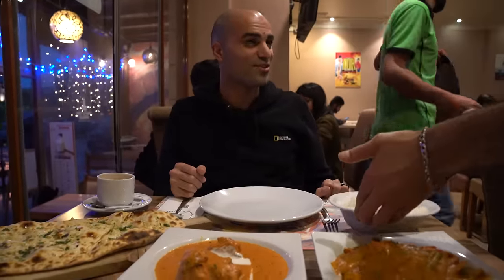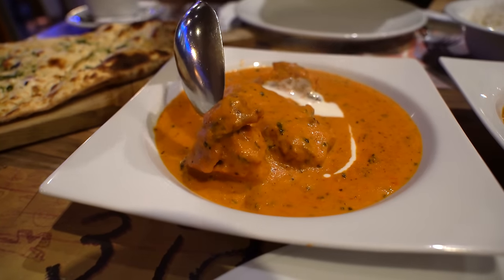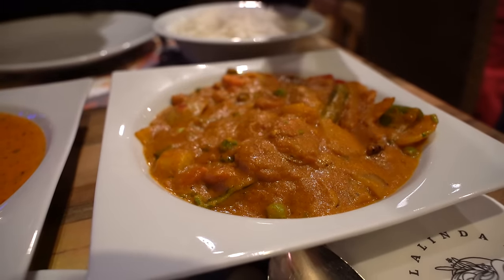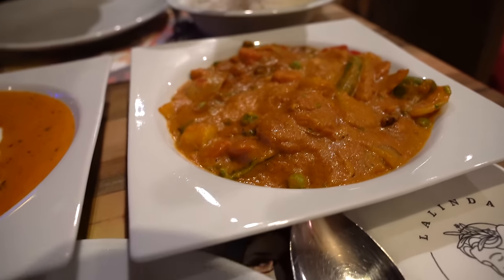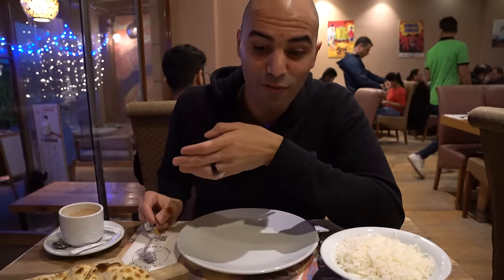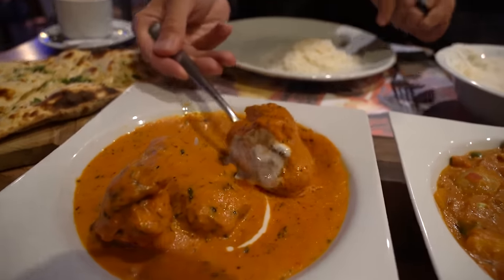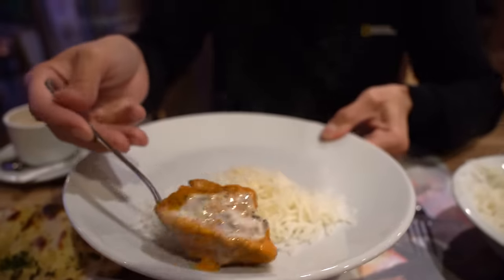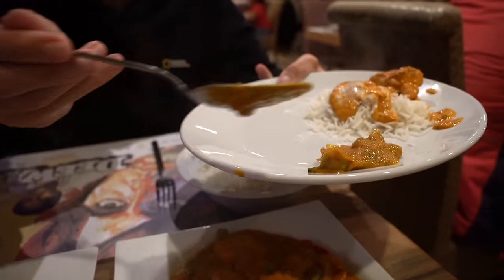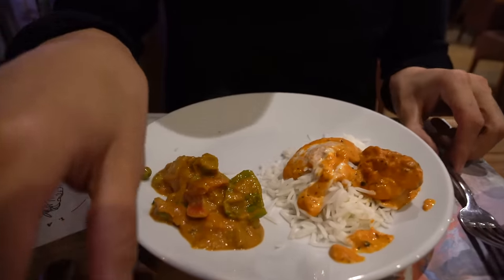Look at what we have — the famous Indian butter chicken! This is a recommendation from the waiter. A mix of vegetables with a gravy, lots of spices, and it's very spicy. And some beautiful butter naan. Tonight we wanted to treat ourselves with some amazing Indian food, which is one of our favorite cuisines. Some rice — mamma mia, the smell! Spicy veggies: onion, peas, carrots, broccoli. Looks amazing. Buon appetito!